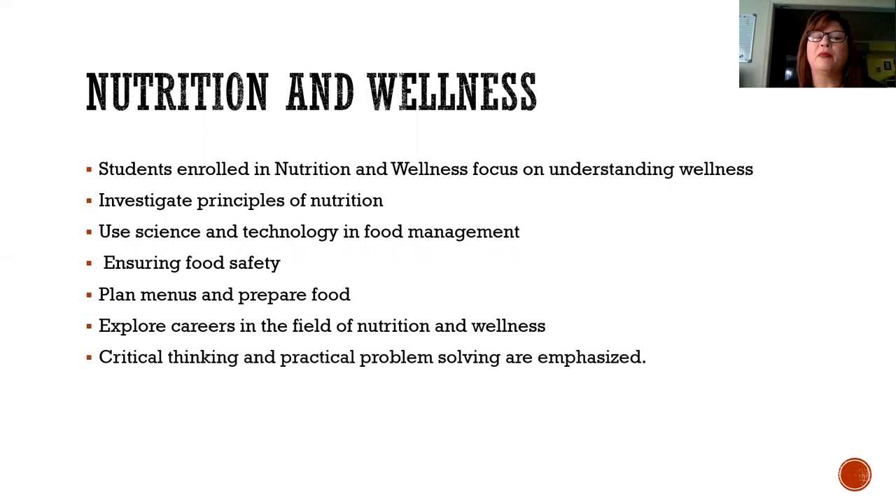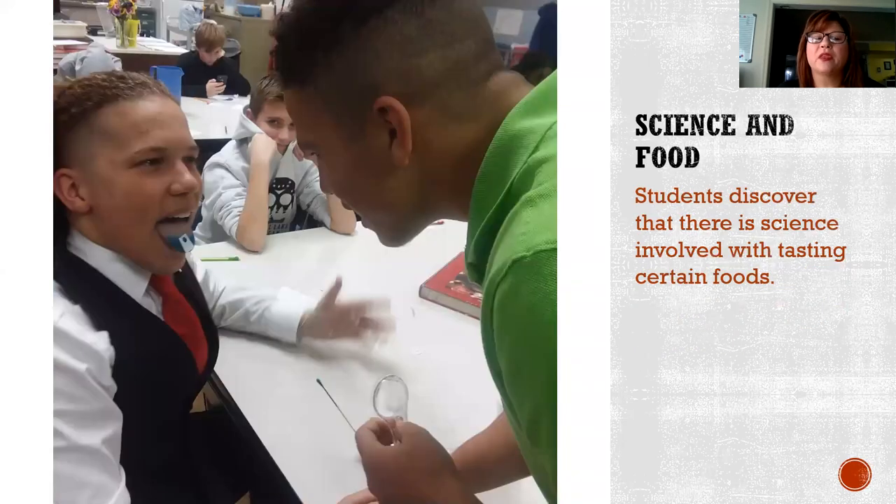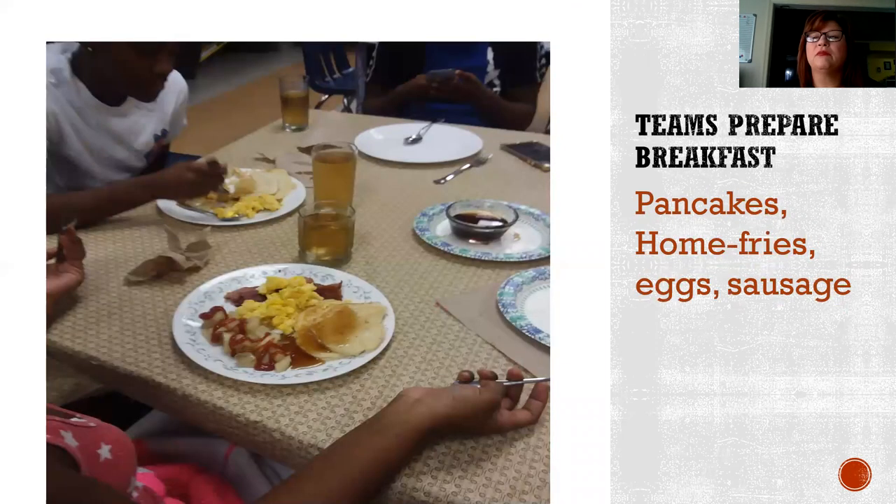Critical thinking and practical problem solving are emphasized. They also learn how to examine how much sugar is in the beverages we drink — this experiment was called Rethink the Drink. They explore and discover that there is science involved with tasting certain foods that we eat. They also prepare foods and menus.